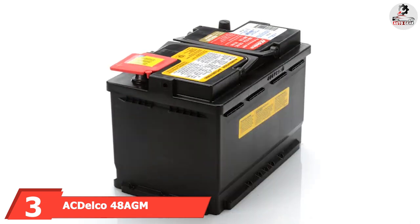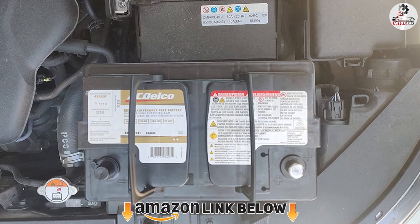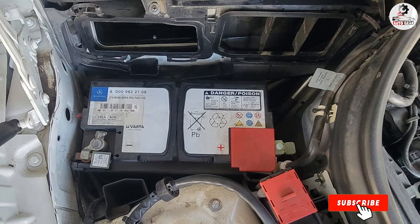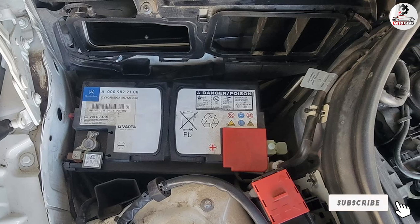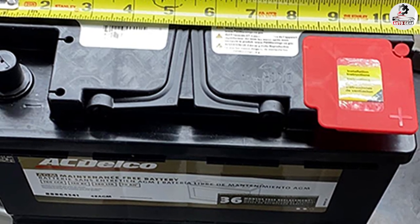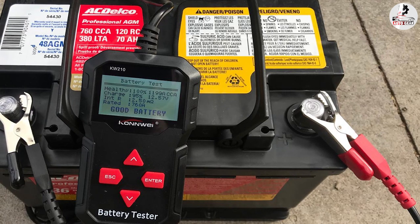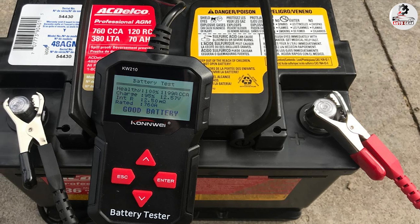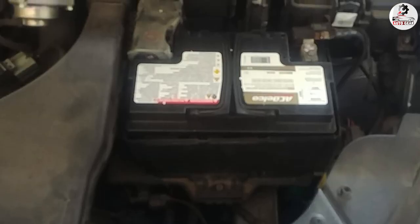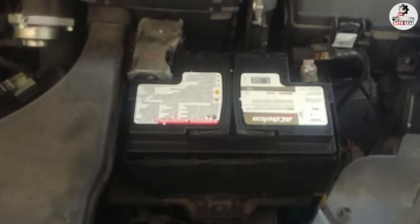The number 3 position is held by the ACDelco 48N Professional AGM Automotive BCI Group 48 battery. The 48N has one of the best designs, with an absorbed glass mat separator that makes it impossible for the electrolyte to leak or spill. Thanks to the construction of the vent cap and envelope separator, you won't have any problems with acid leakage. What I really liked is its high-density negative paste that boosts ignition and increases lifespan. These batteries perform better and last longer in traditional vehicle applications — I've confirmed that myself.